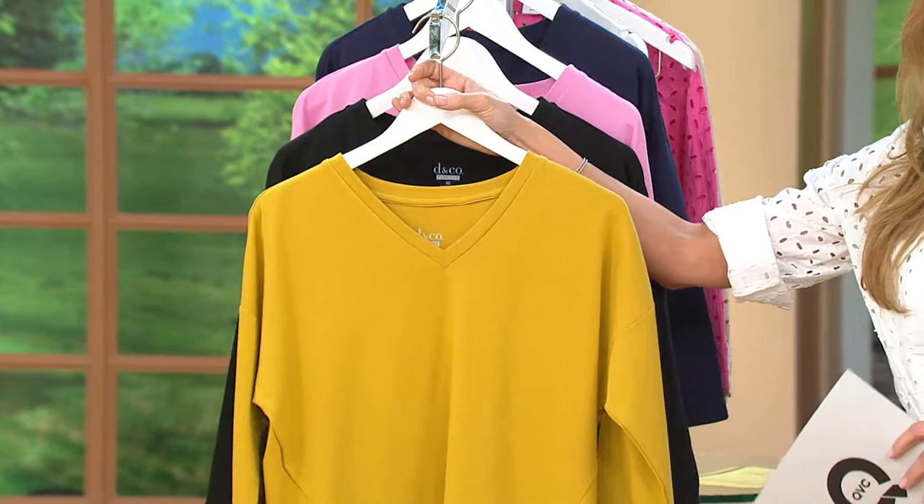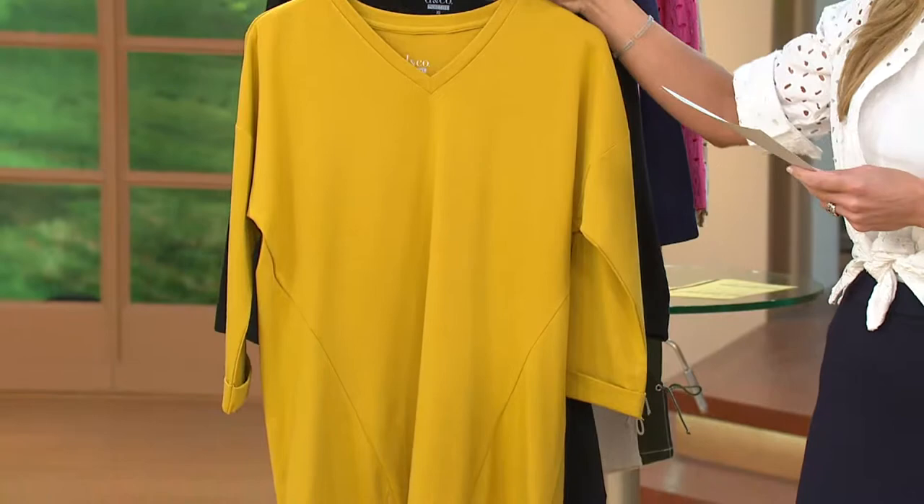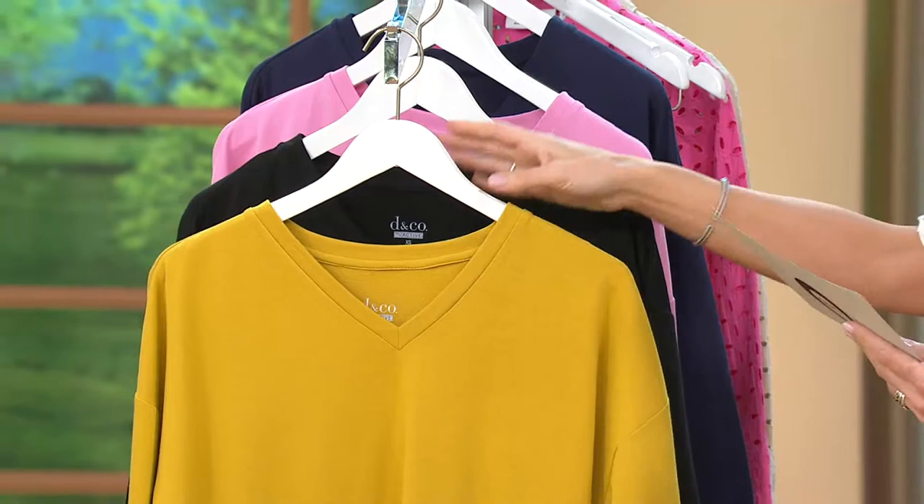But also because when you put the Denim & Company spin on it, it means you get something for less than $29 that you're going to wear the daylights out of, and it's going to be so flattering and comfortable. It's a drop shoulder tunic — we'll show you the details in a second — but let's go through colors first, since this is the first time you're seeing it at less than $29.